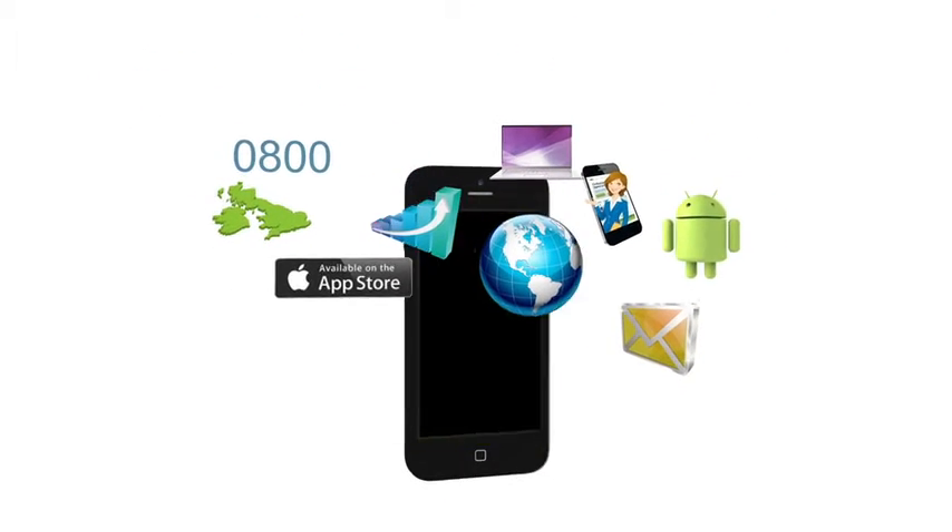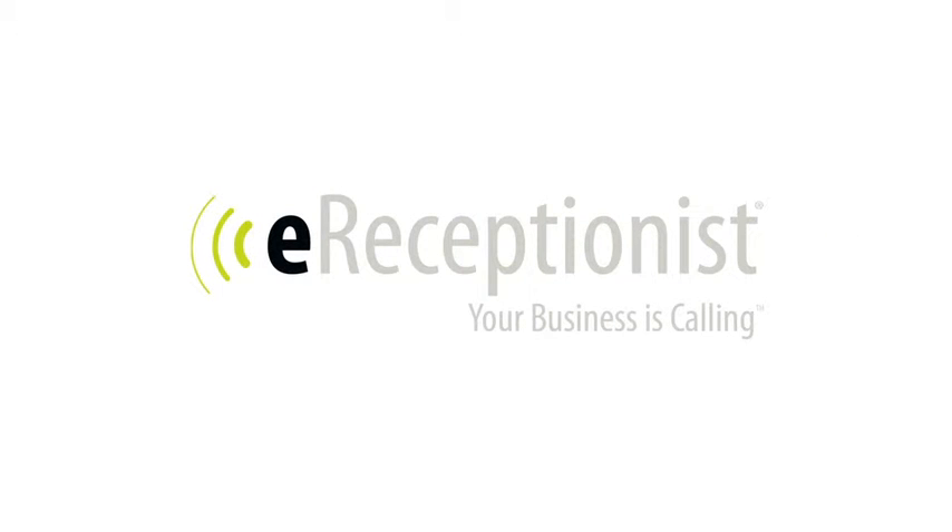So you can do business anytime, anywhere. Why not try eReceptionist for free right now? Your business will thank you.